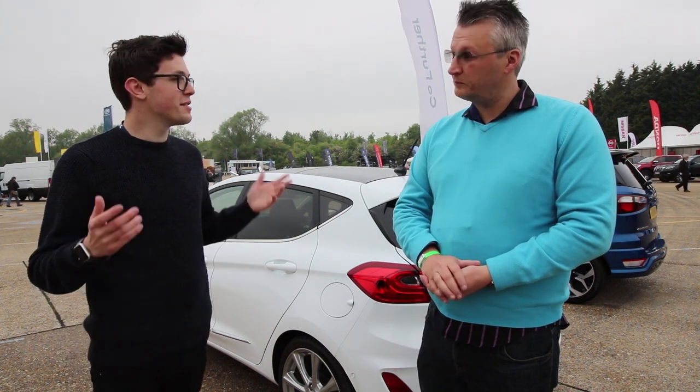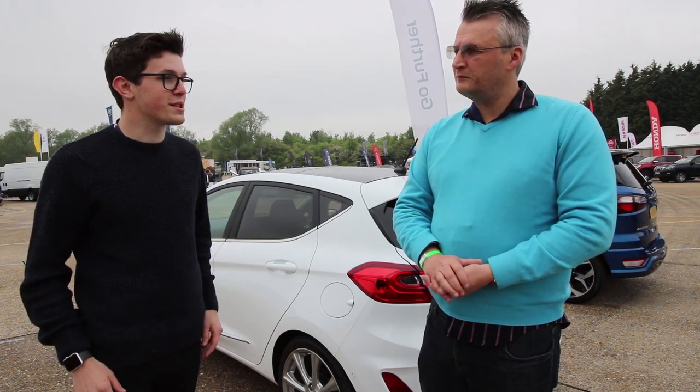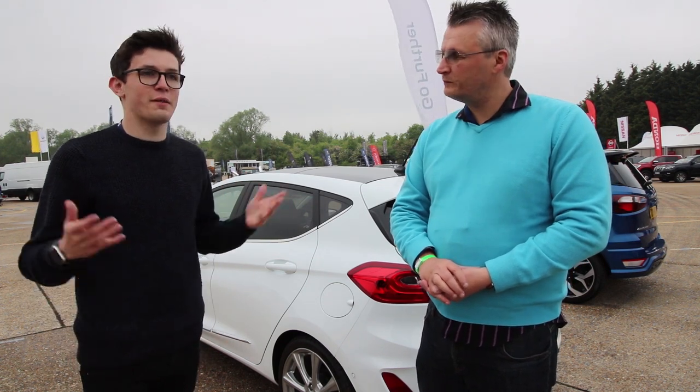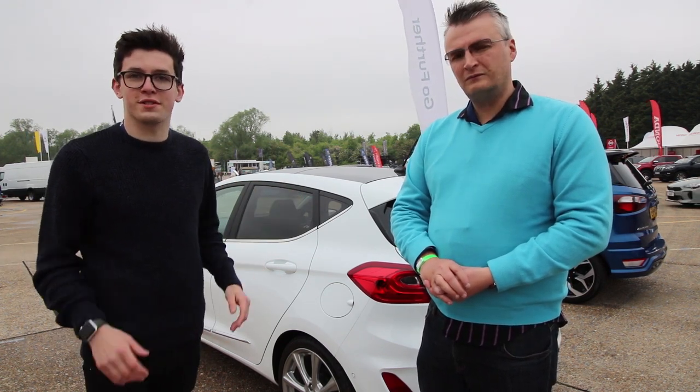I've just been driving it in fact, and the automatic's very impressive. We'll take a look at the practicality and functionality, and then we'll give you our verdict on whether or not this is the car for you.